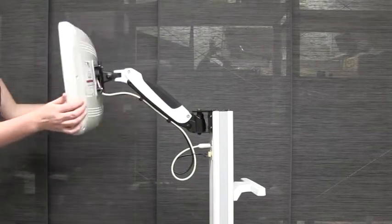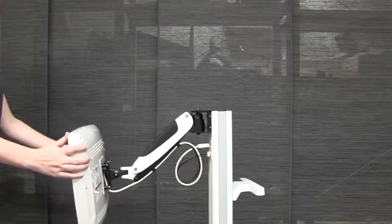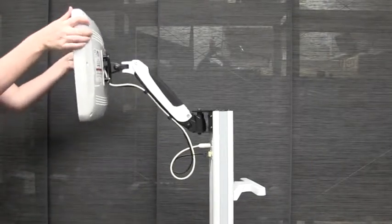The proven MedTV or MedTab low-voltage personal patient devices, having a rear VESA mount, easily connect to the adjustable support arm.